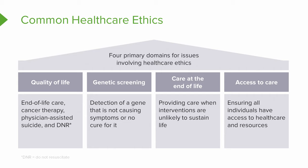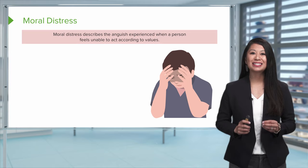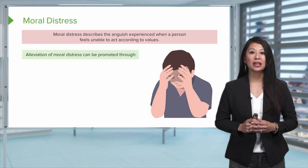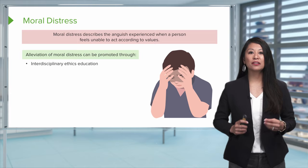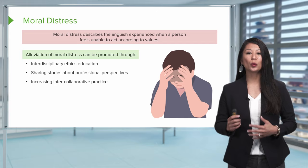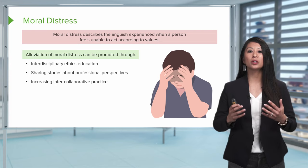Moral distress can be described as the anguish experienced when a person feels unable to act according to their own values. This is something we need to be aware of. To alleviate this, providing interdisciplinary ethics education can give us the knowledge base to better prepare how to navigate these situations. Sharing stories about professional perspectives and increasing intercollaborative practice also gives us more perspectives in regards to an ethical dilemma.